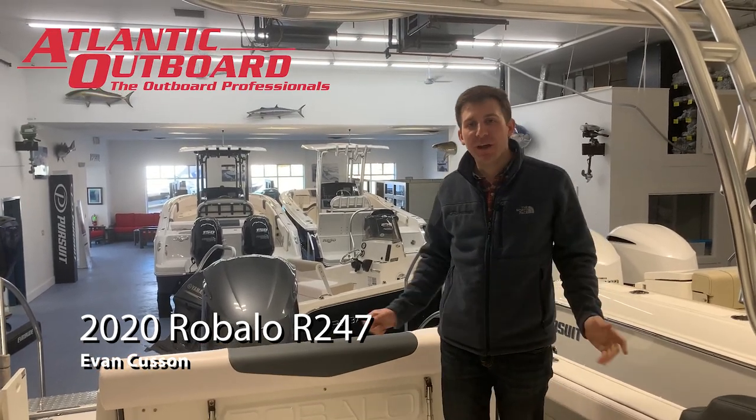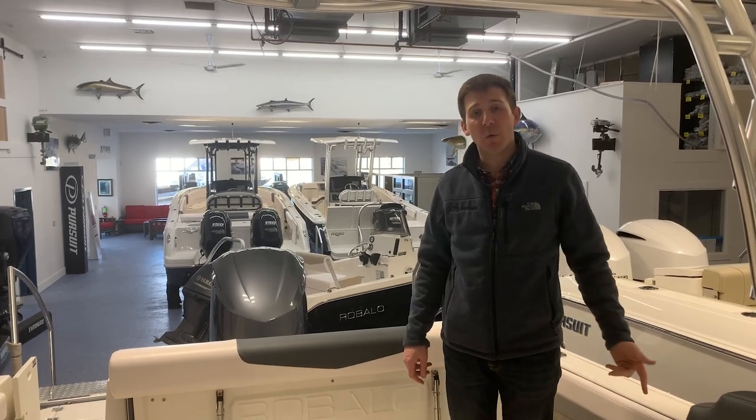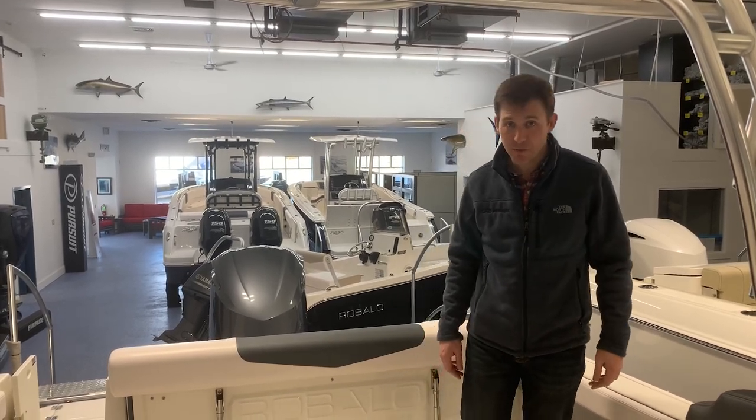Hi guys, Evan from Atlantic Outboard here. Today I'm going to walk you through one of our stock Ribala R247s. This is a 2020 model, wide bland, deep water blue hull.